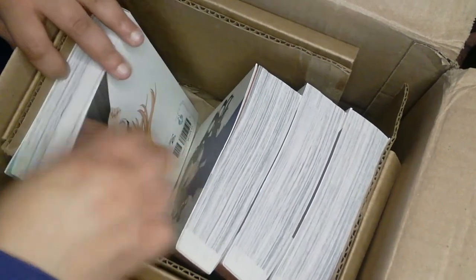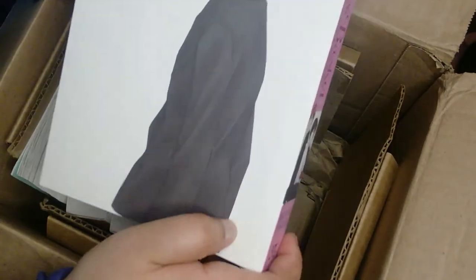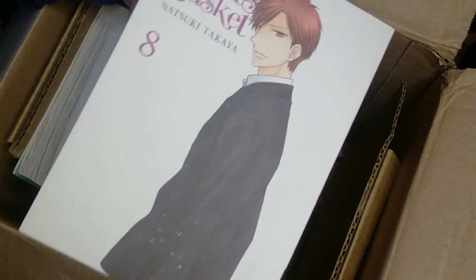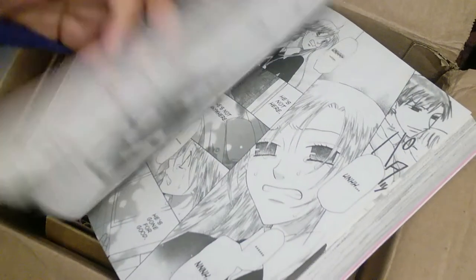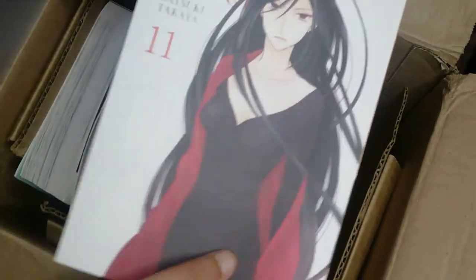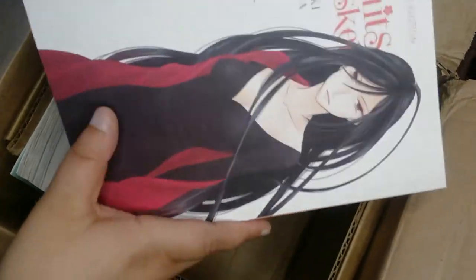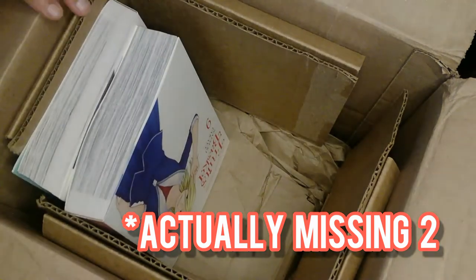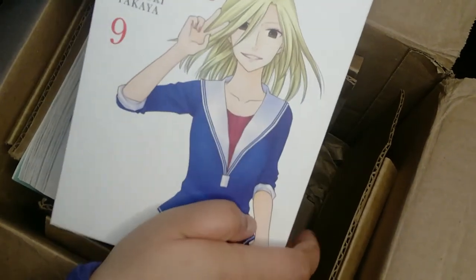So the rest of these are the rest of the Fruit Basket mangas. We have number eight. This is basically like the ultimate edition except it's not hardcover, so I'll flip through it so you can see. This is number 11, and I'm pretty excited about these. I think I might be missing one, but I'm definitely going to get that so I can complete my whole collection of Fruit Basket and have the whole manga series.